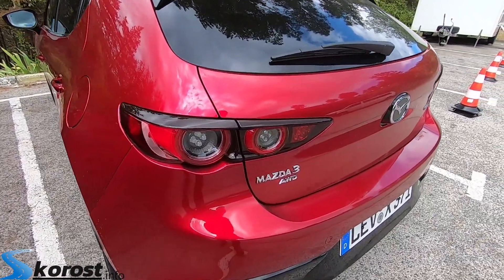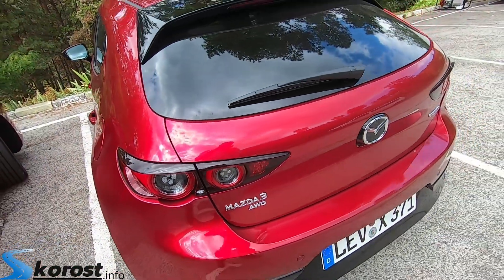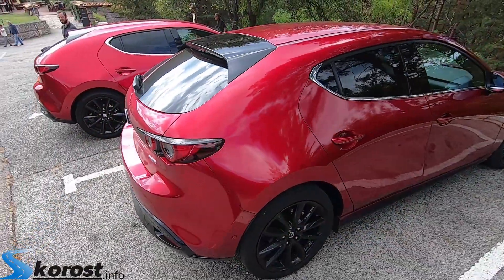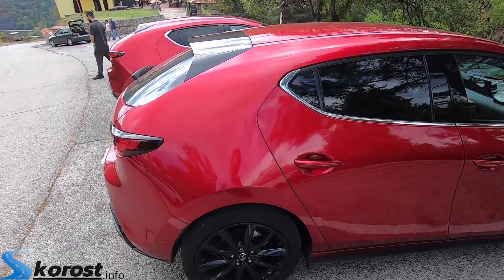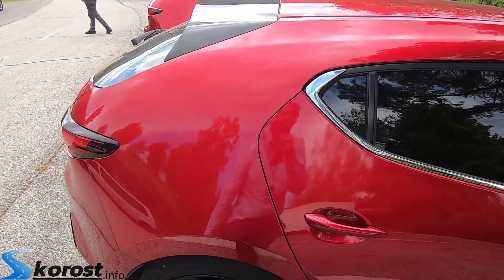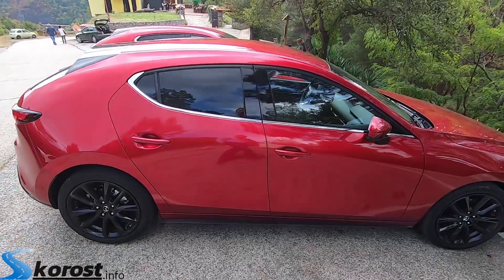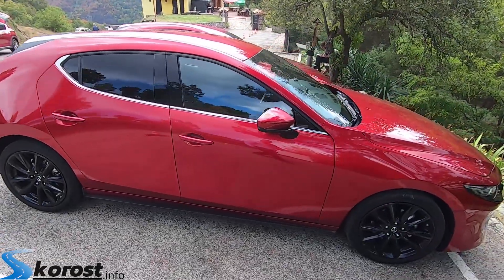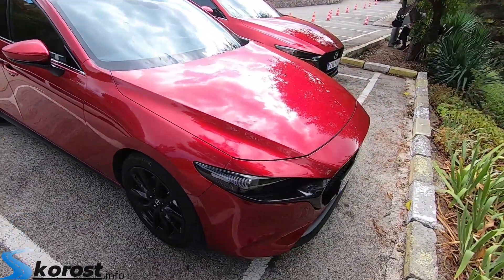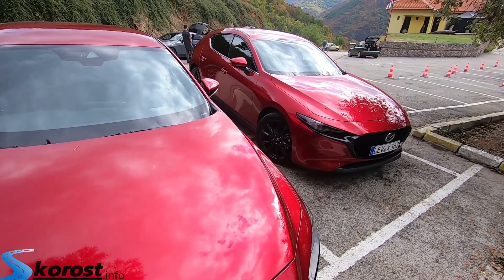The new car is also available with all-wheel drive, which for this compact segment is already a significant offering. You can also appreciate the unique, strong design of the new Mazda 3, with these distinctive C-shaped pillar details here and on the sides. It is truly unique. It gives the car a very sporty look. It is very beautiful, and this red color is ideal. The interior is extremely high quality and gives a very luxurious feeling.